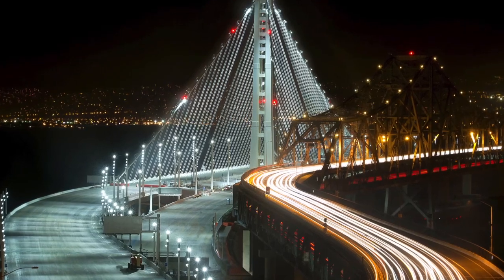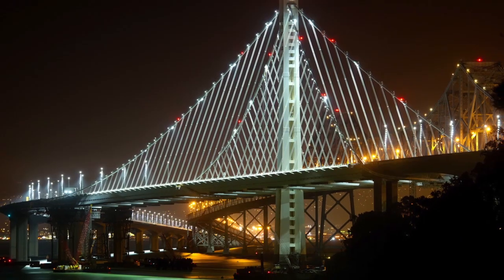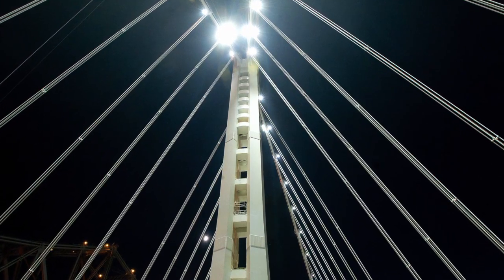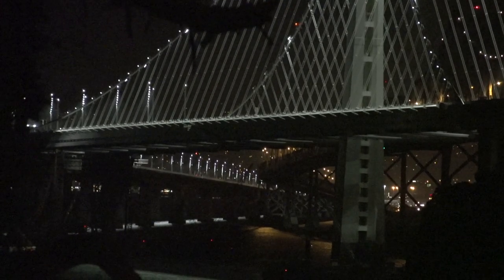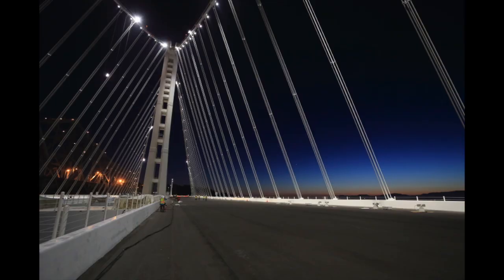The bridge looks like it's fully illuminated, but it's not. More lighting will be added after the Labor Day weekend opening. What you can't see as well as you will is the main tower — the only lighting on the tower right now is the roadway lighting. Floodlights will be added after the opening, along with lighting at the base of the suspender cables pointing up, turning the iconic Bay Bridge tower into a cathedral of light at night.